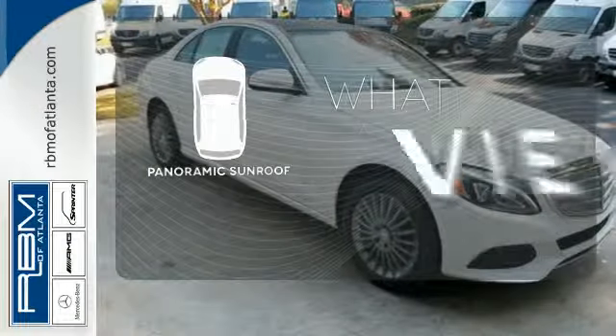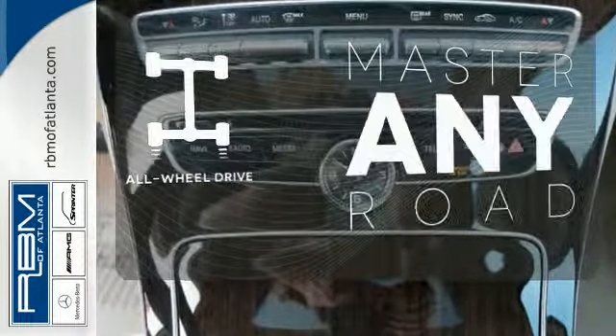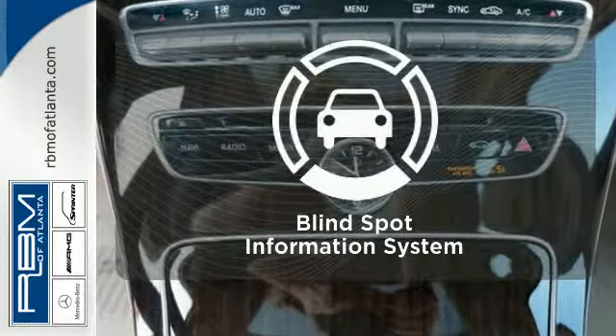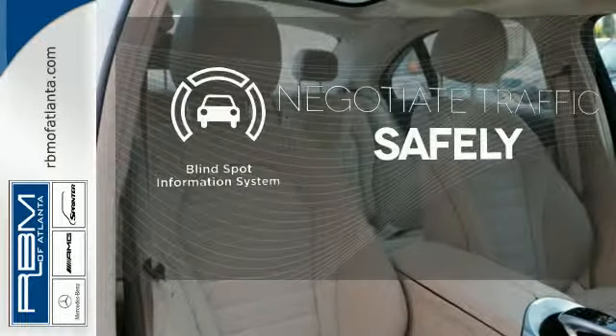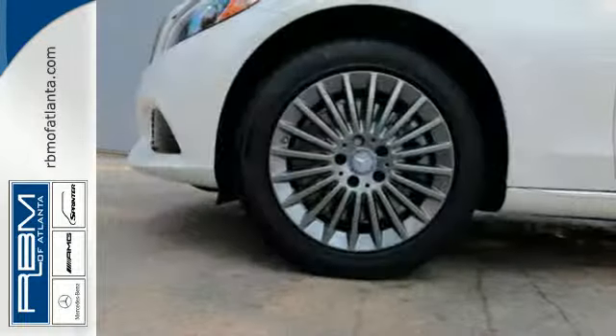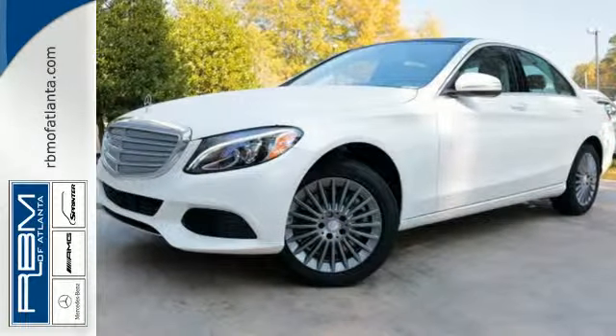The panoramic sunroof gives you even more fresh air for your drive. Control the road with all-wheel drive. Safety comes from being aware of your surroundings, and for that the blind spot indicator can't be beat. Its legendary performance and striking design give you presence on the road. Come take it for a test drive soon.